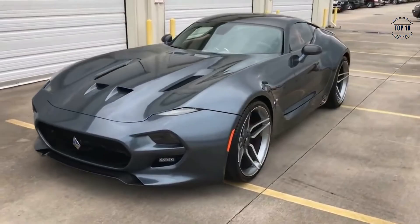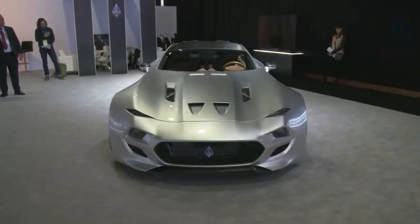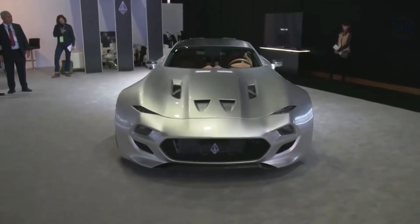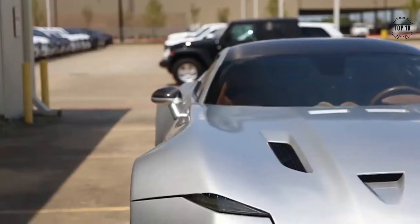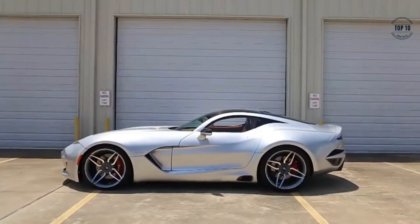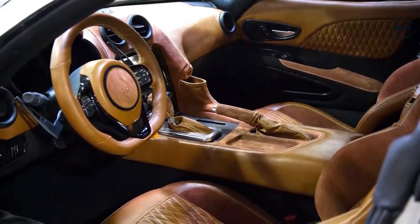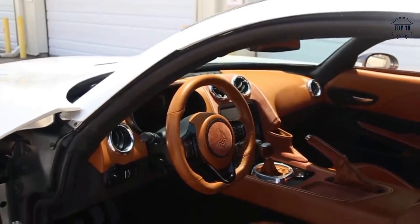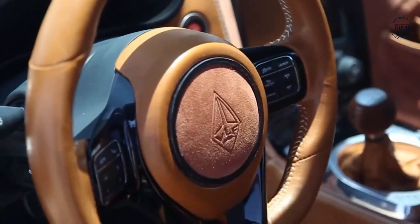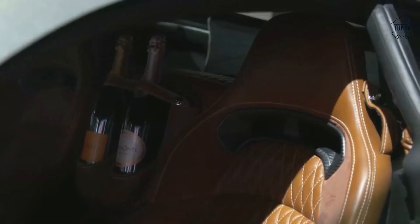Henrik Fisker Force One. The Force One by Henrik Fisker is an incredibly unique supercar that combines a perfect blend of aggression, style, and class. While the car is probably best known for its striking looks and for housing one of the largest naturally aspirated engines in the world — a 745-horsepower 8.4-litre V10 — the Force One also sports one of the most stunning interiors of any two-seater coupe. Dressed in brown leather, Alcantara, and carbon fiber, the Force One's interior design is classic, timeless, and surprising.